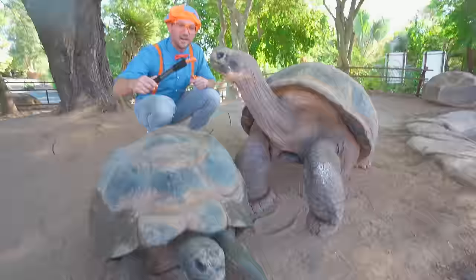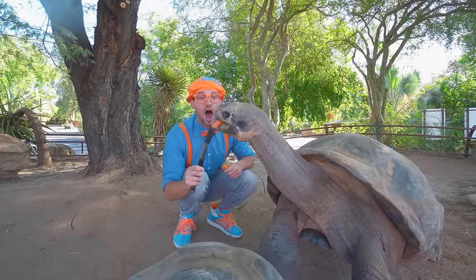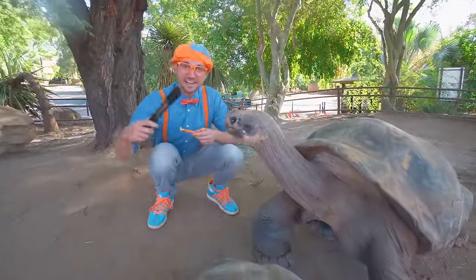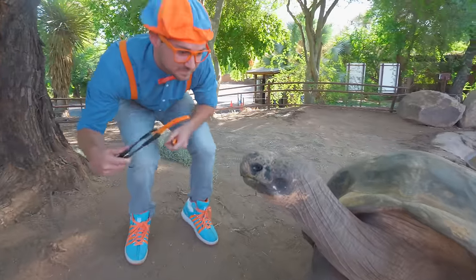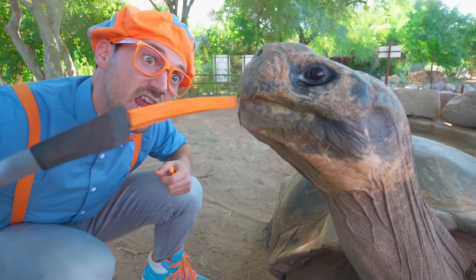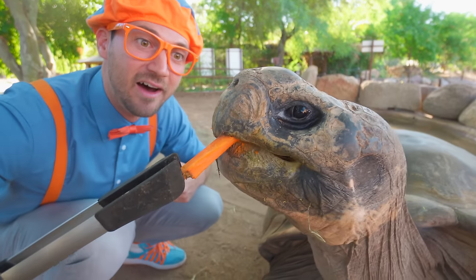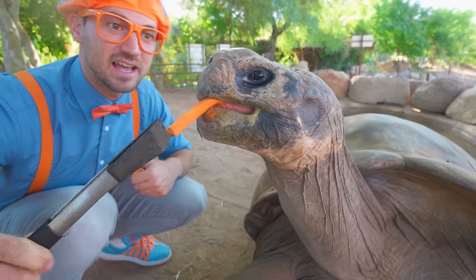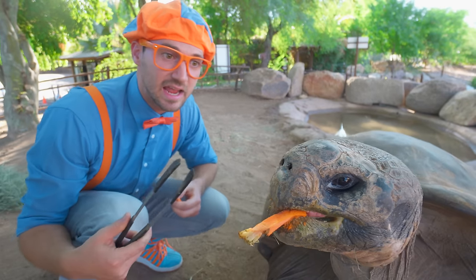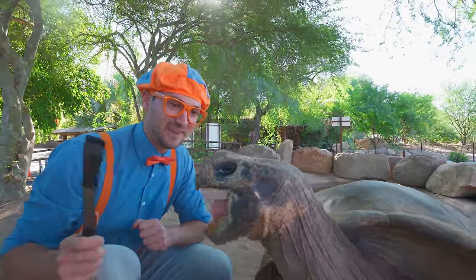Would you like some more? Open wide — here comes the carrot! There you go! Is that yummy? Tortoises like carrots, just like how I do! And carrots are nice and healthy! You have a big mouth!